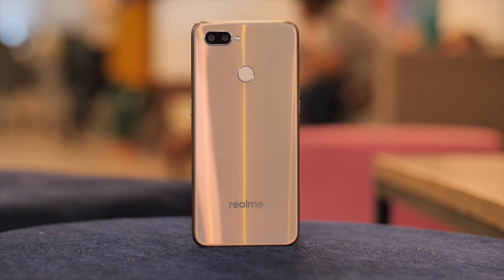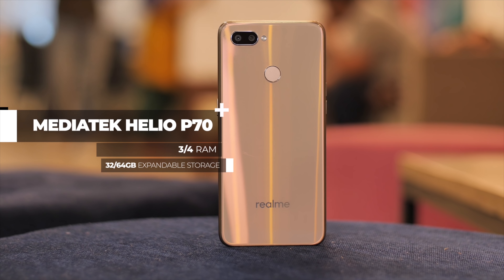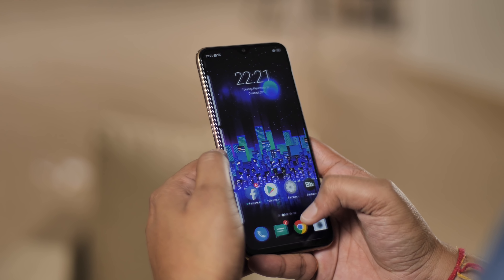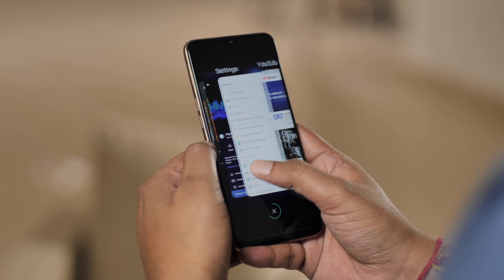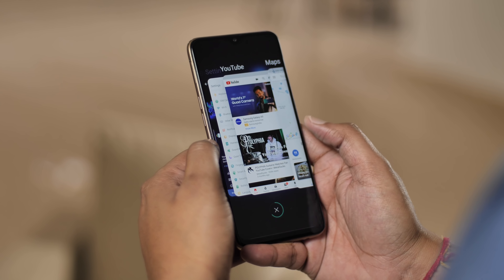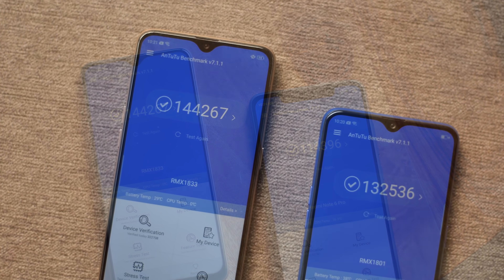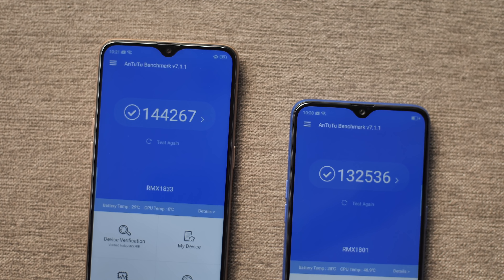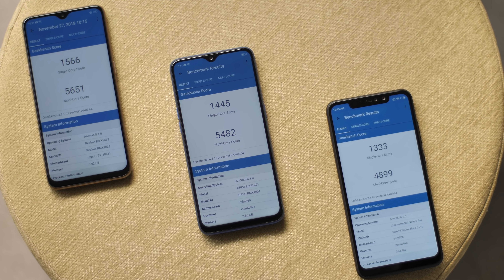The biggest change comes in the form of the processor. The Realme U1 is the first phone in the world to come with the MediaTek Helio P70 on board, so there are obviously a lot of questions around it. While it's too early to judge the performance, things look positive even though the U1 is only available in 3GB and 4GB RAM variants. The Helio P70 on the Realme U1 not only beats the Snapdragon 636 in benchmarks, it even outperforms the Snapdragon 660 on the Realme 2 Pro, which is honestly pretty impressive and surprising.